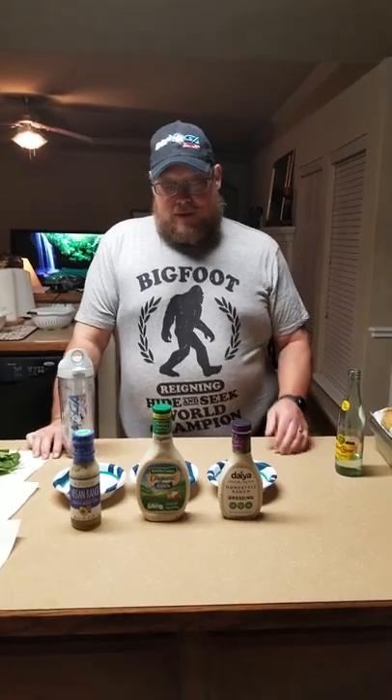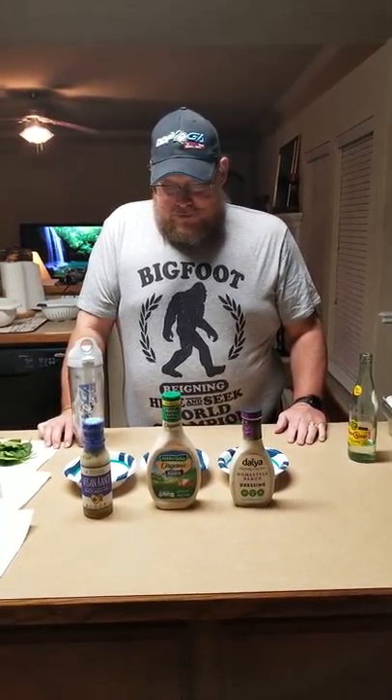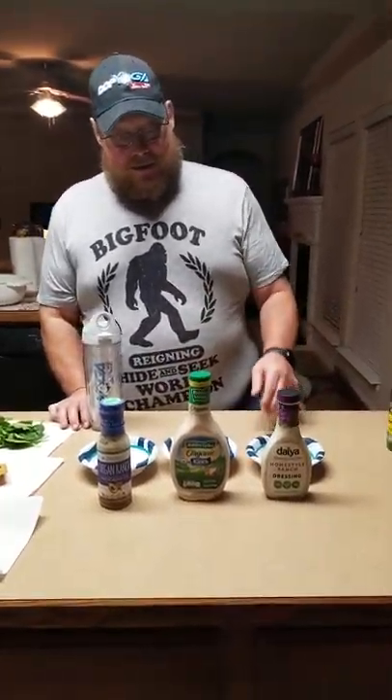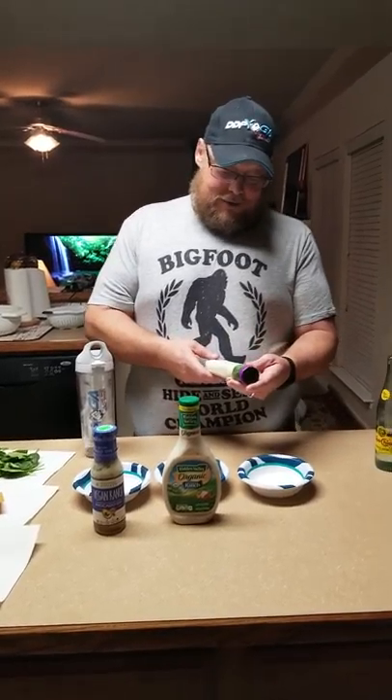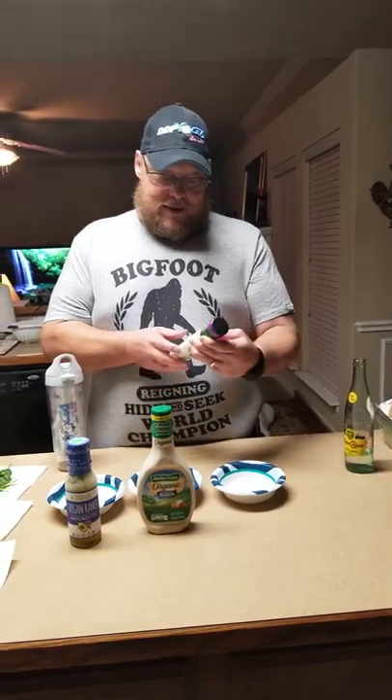This week we're going to try ranch dressings. We were looking around at Ann's Health Foods for something to try, and we thought ranch dressings would be interesting to see if they meet our dietary requirements. We picked up Daiya, and it was $4.29 at Ann's.